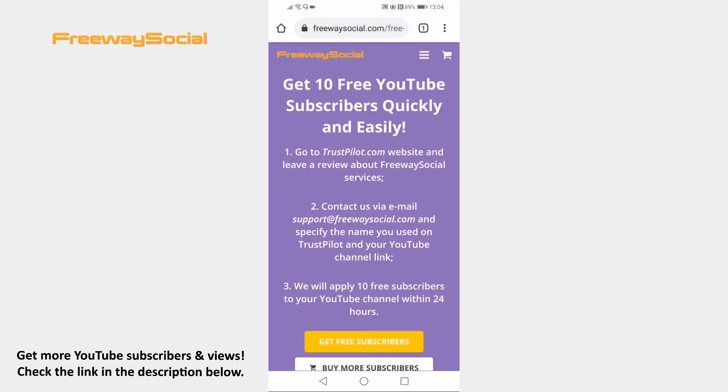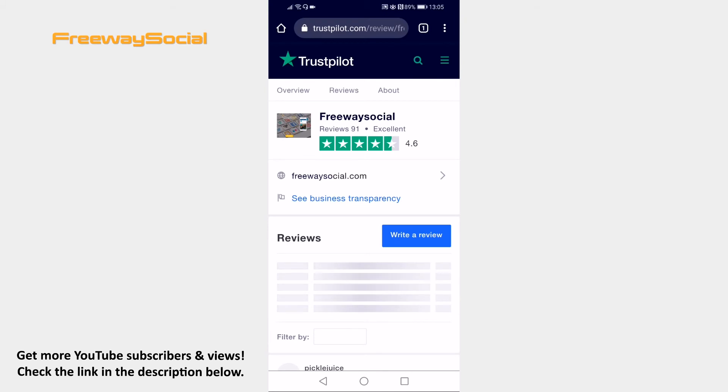Proceed to FreewaySocial.com free YouTube subscribers web page. I will leave a link to this website in the video description. As you can see, FreewaySocial will give you 10 YouTube subscribers for free if you leave a review about their website. Tap on the Get Free Subscribers button and you will be moved to the Trustpilot website.